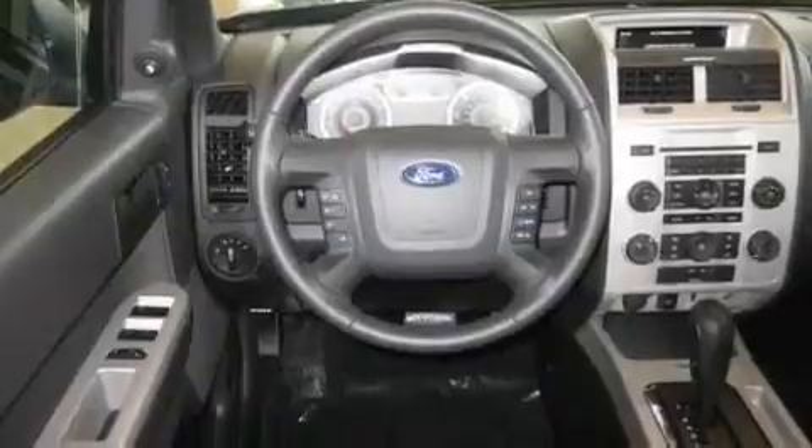Additional features include alloy wheels, fog lamps, a traction control system, a keyless entry system, and cruise control.